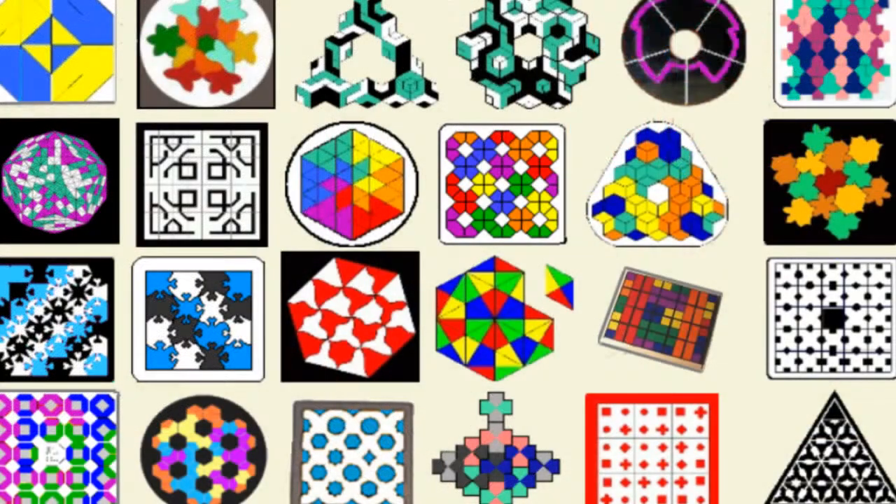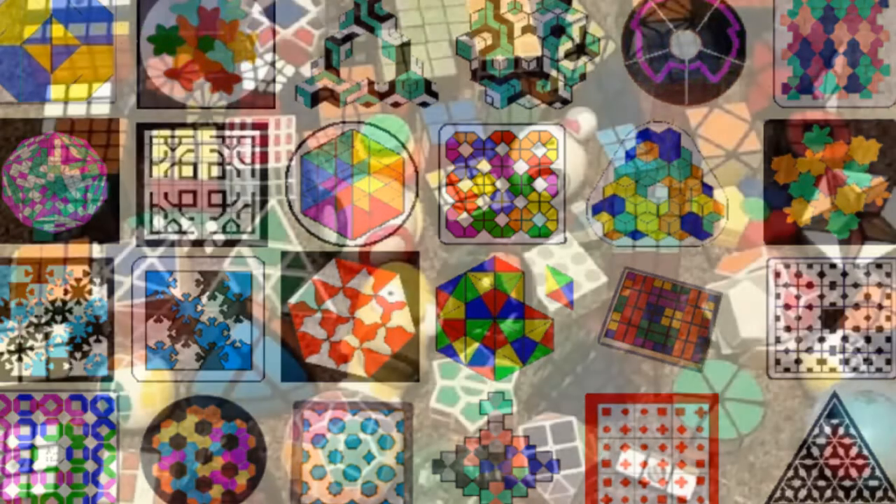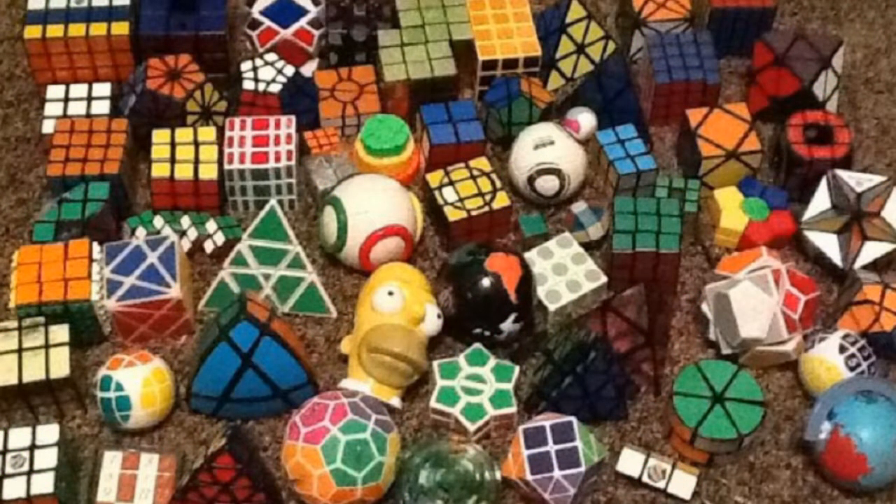And as the years passed, many more came, while twisty puzzles grew by the score. Cubes with colors showed their faces, teasing puzzlers in 12 million places.